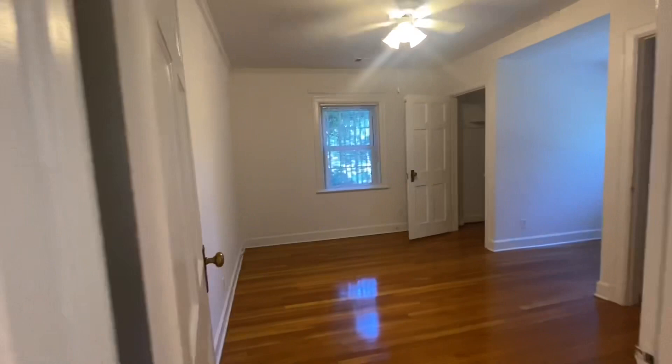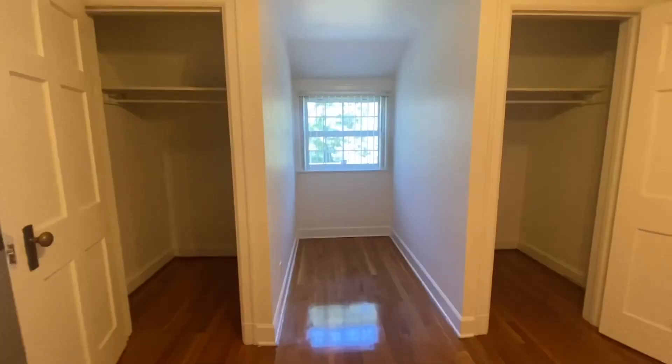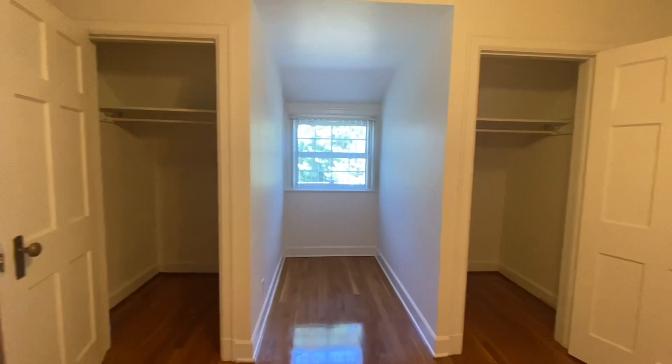Here's the second bedroom, which is pretty much like the first one but looks a little bigger. These closets — as you can see, you hang stuff up but they don't go far back. Between the closets there's a nice little space where you could put a desk.